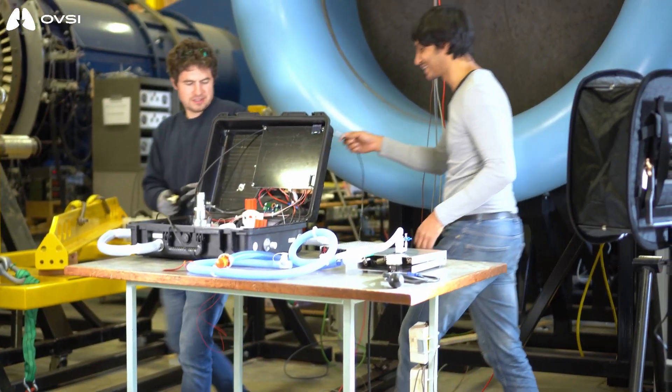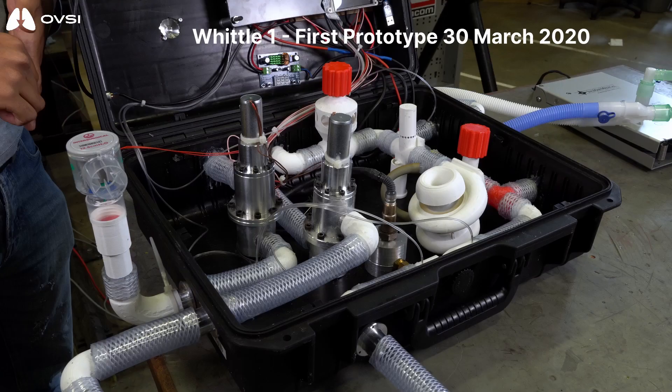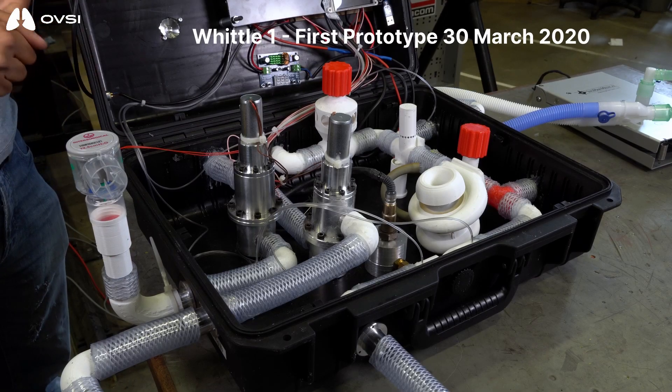Welcome to the Open Ventilator Systems Initiative. My name is Joel Rentner-Safi and I have been working with this consortium for the last two weeks. We have a working prototype that meets the government call out for a rapidly manufactured ventilation system. This is the open source ventilator.